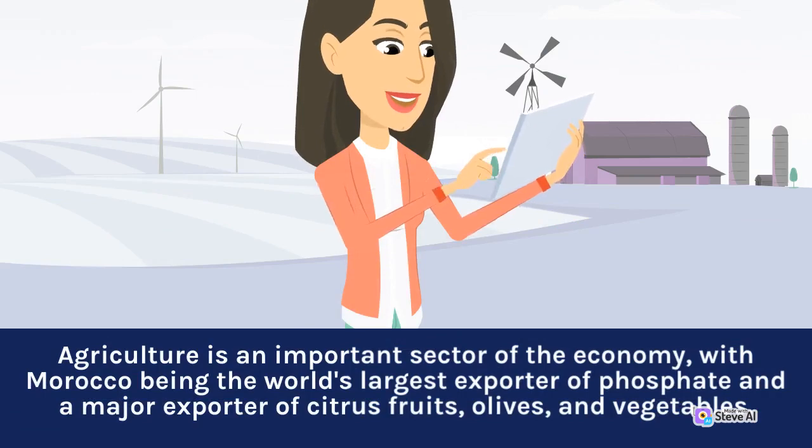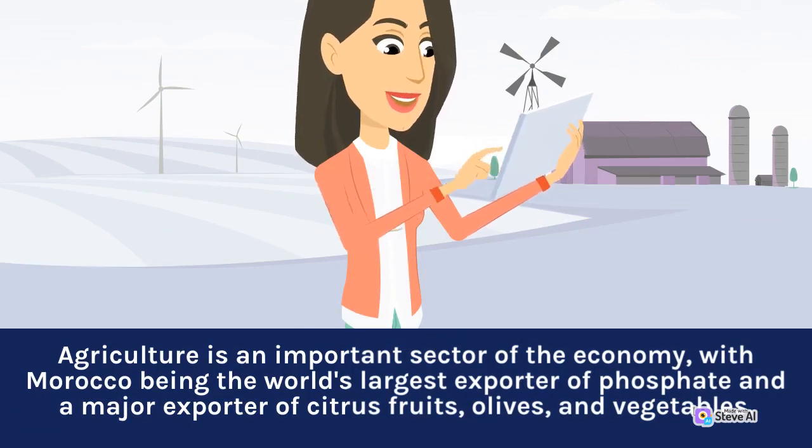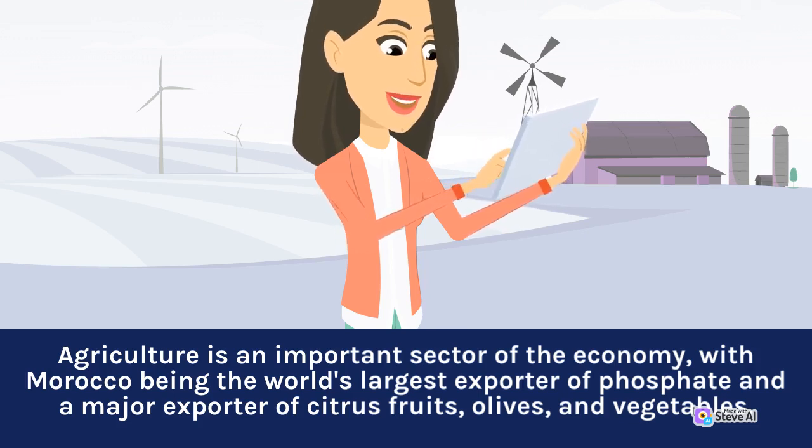Agriculture is an important sector of the economy, with Morocco being the world's largest exporter of phosphate, and a major exporter of citrus fruits, olives, and vegetables.